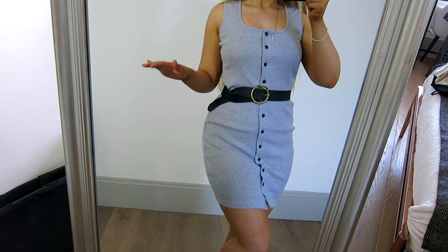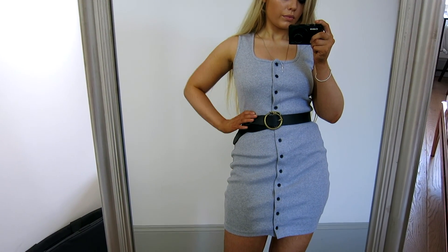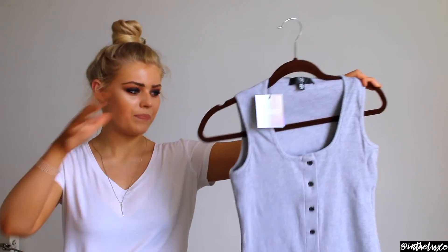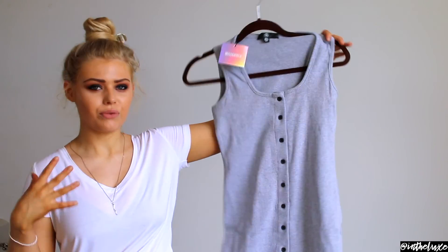I love this as a casual summery dress you can wear with trainers and a cute baseball cap, or dress it up with heeled sandals on a sunny day with a crossover bag and beachy waves. It is quite thick, so it might not be ideal for holiday. Checking the fabric — it's 95% cotton, which is brilliant for breathability, but not suitable for boiling hot days. On a regular UK summer's day, it's perfect.